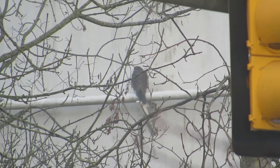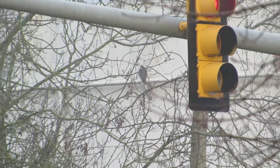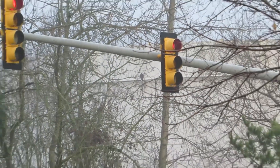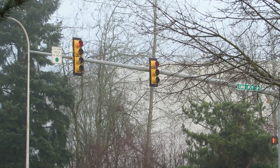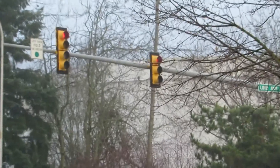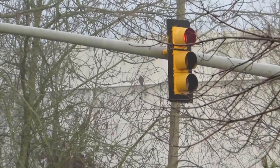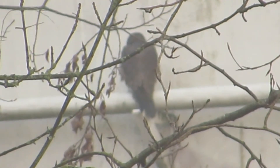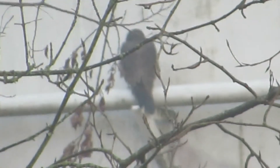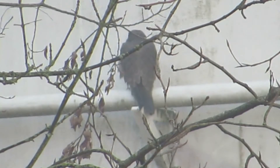I'm backing off slowly to show you where he's at. We're at the corner of Lind Avenue Southwest and Southwest 27th Street — that's the Phillips 66 tank farm. Coming in slowly again — there's the light, there's a big white tank, and there's our bird: a juvenile Peale's peregrine falcon.